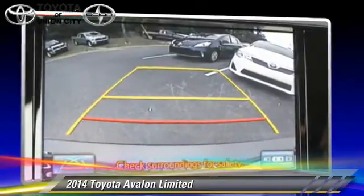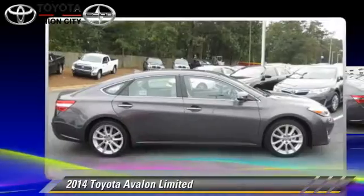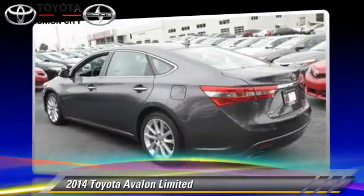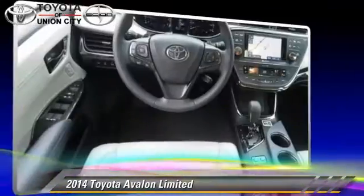Safety features include fog lights, traction control, and ABS. Comfort and convenience features include leather seats, a navigation system, and satellite radio.